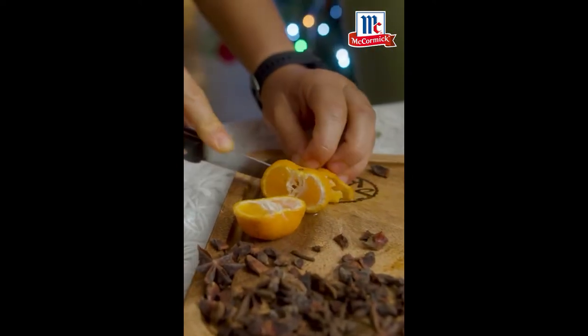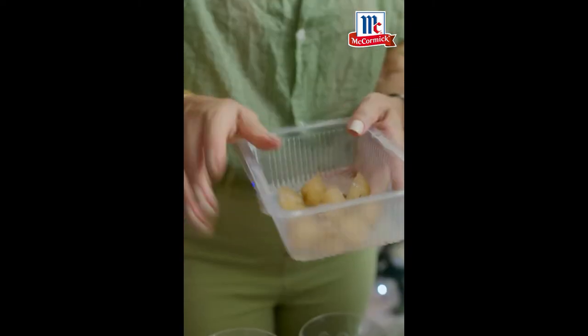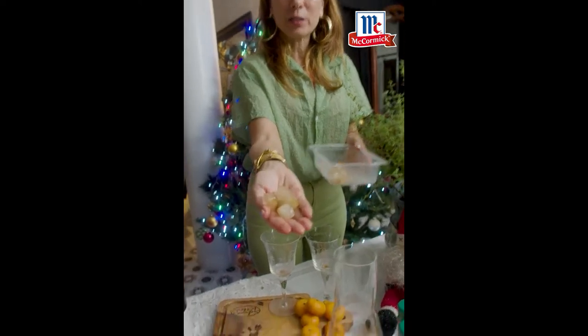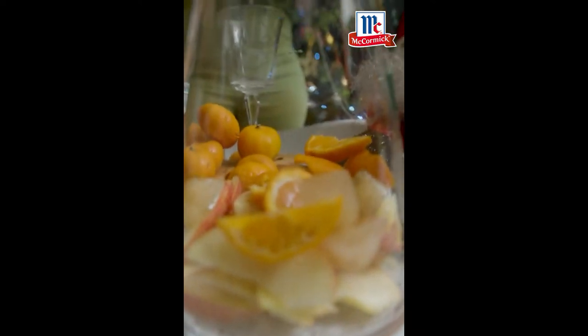Now with those fruits I'm throwing in some star anise ice cubes. What I do is I boil my star anise and then I freeze them so they become wonderful ice cubes like that. What happens is the flavor of the star anise really gets into the wine. Wow, really really well. It's very smart.